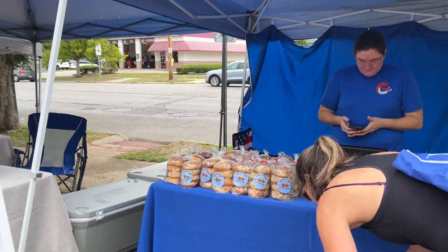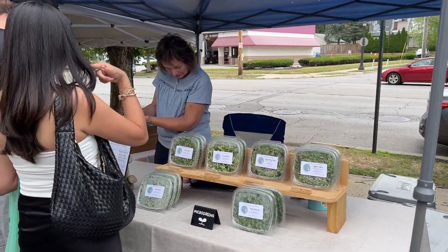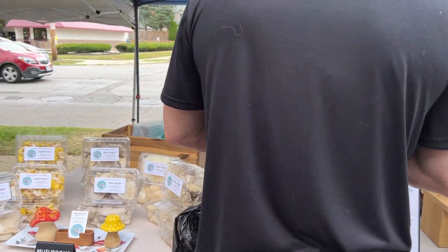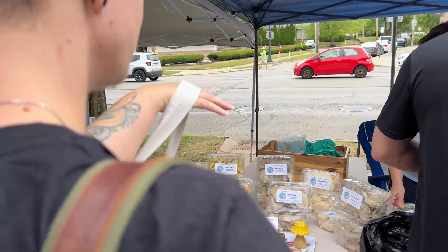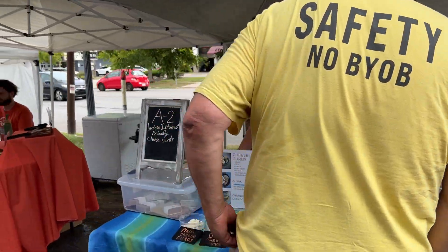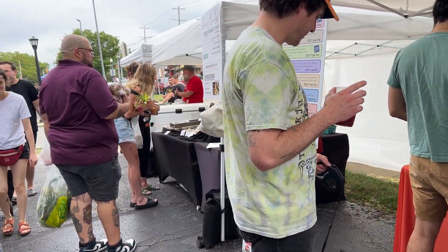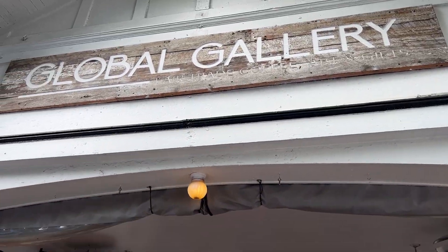It's a mushroom bag — it's always a mushroom bag. There's a little coffee bar right here. It looks really nice.